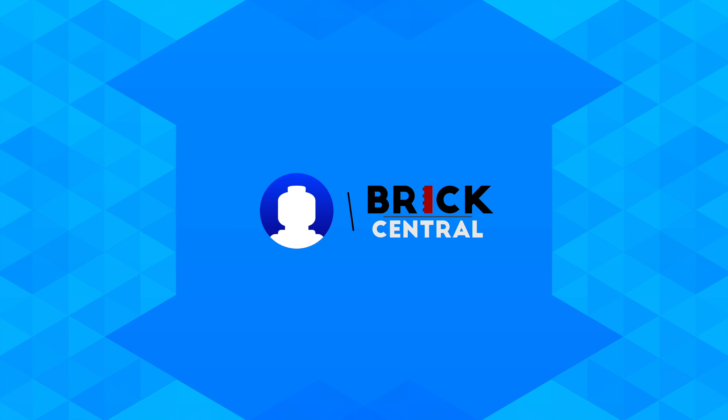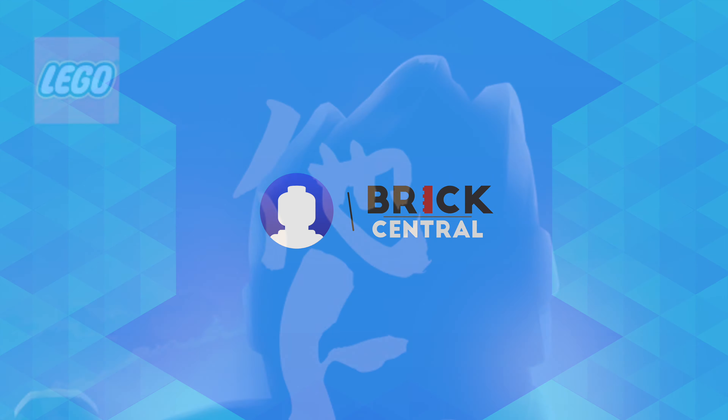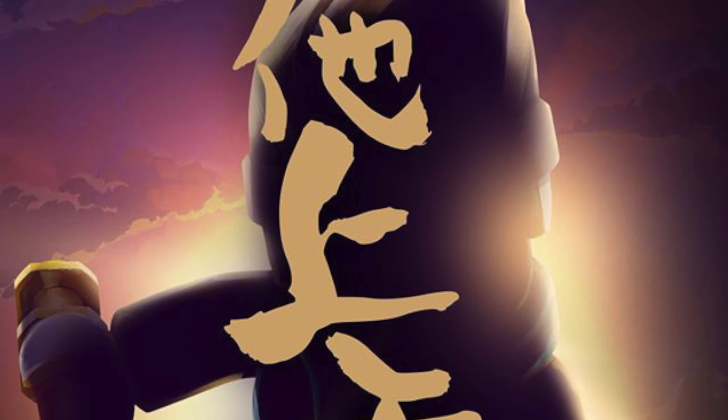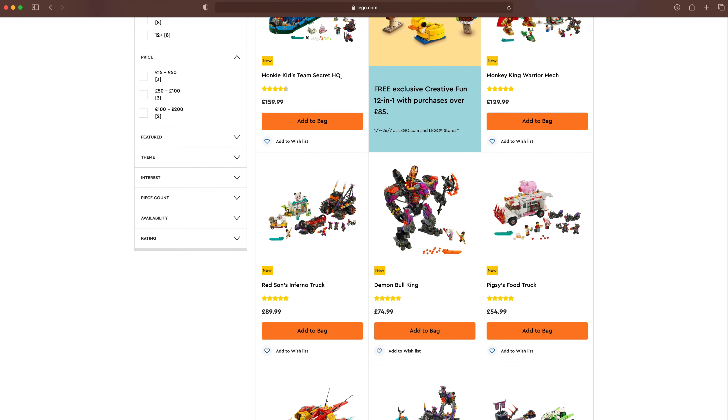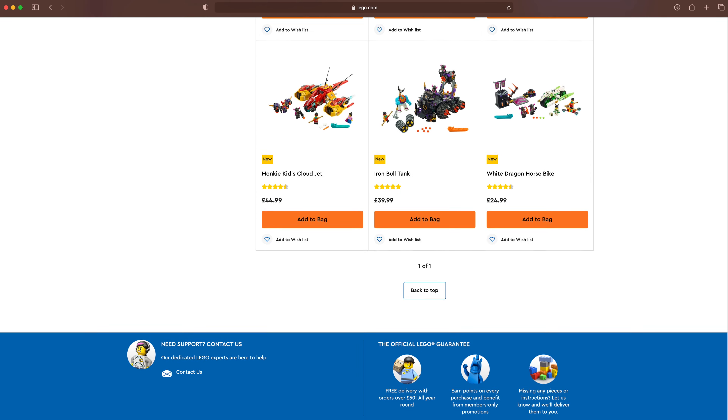Hey, what's up guys. As you may know, Lego recently came out with a brand new theme called Monkey Kid. A bunch of sets have already been revealed and released, however they've just revealed an additional 3 sets.